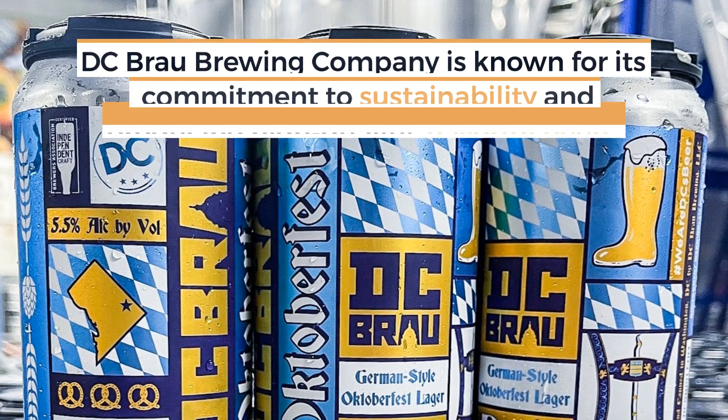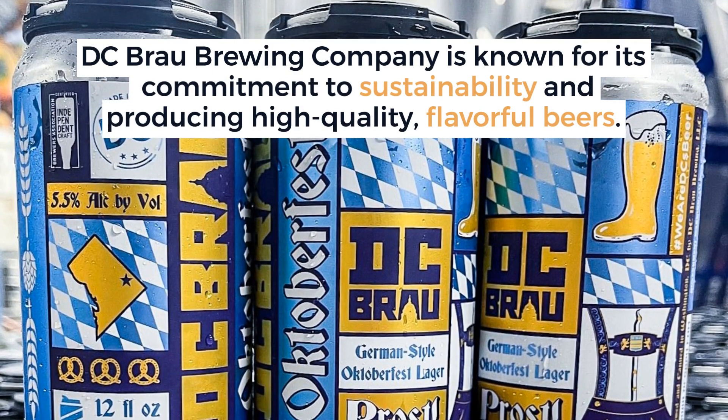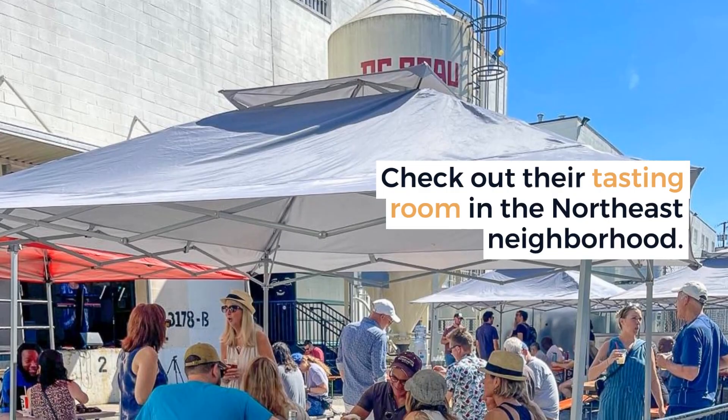D.C. Brow Brewing Company is known for its commitment to sustainability and producing high-quality, flavorful beers. Check out their tasting room in the Northeast neighborhood.